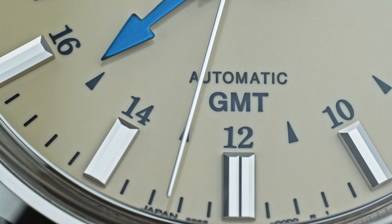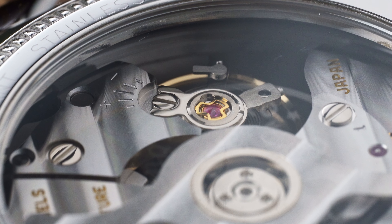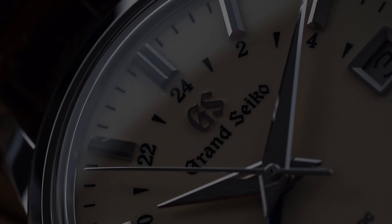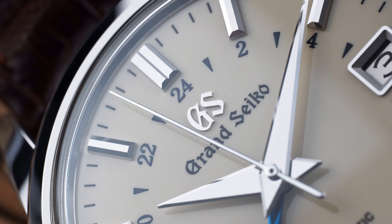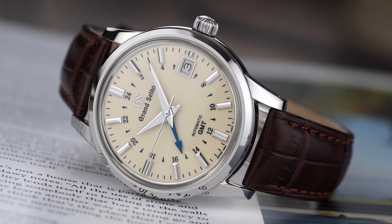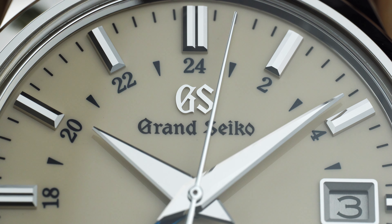Zeratsu. Spring Drive. Snowflake. Inspired by nature. Zaratsu polishing, Anniulugwiths. Mutter any of these words or phrases around those in the know about watches, and they will blurt out: Grand Seiko. While the luxury Japanese watchmaker has been pushing upmarket for the past couple of years, their catalog is full of values to be had. One of the best values in that collection is the watch we will be looking at today: the Grand Seiko SBGM-221.